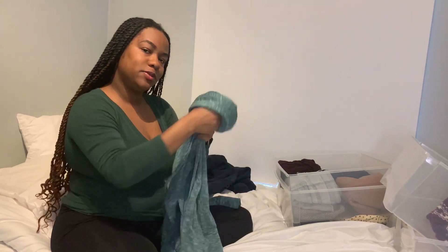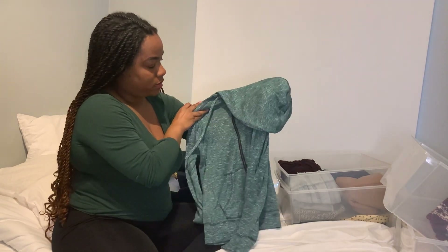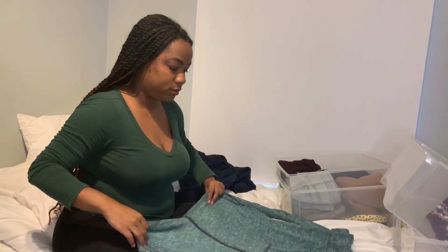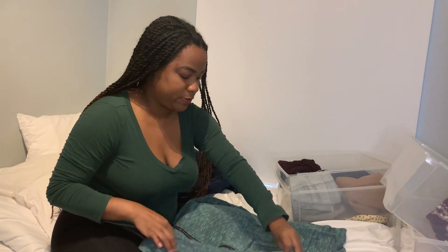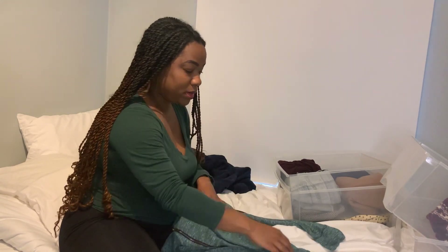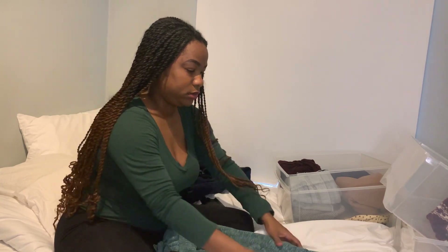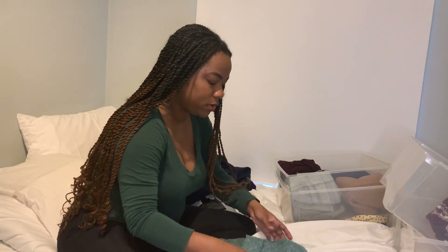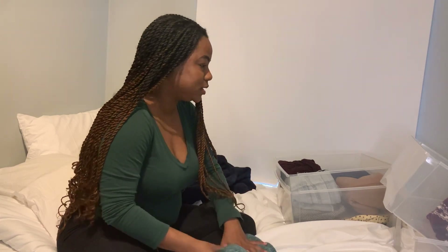This sweater is my A1 from day one. I've had it for years. It's been loyal, it's been keeping me warm — well, also not keeping me warm because it's very thin. But you know what? Loyalty. You ain't going nowhere. I don't think that's how the KonMari method is supposed to work, but here we are.